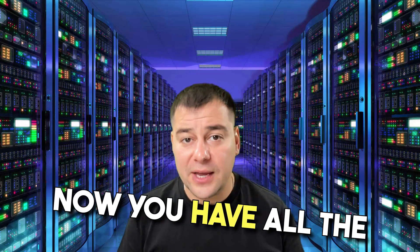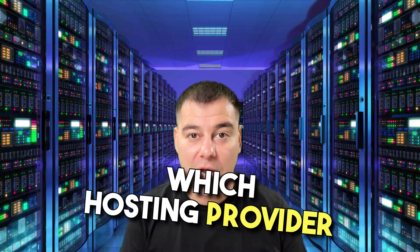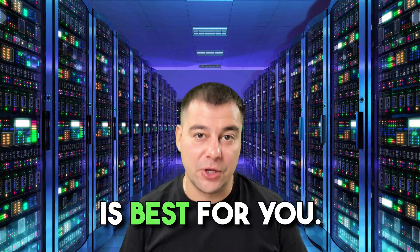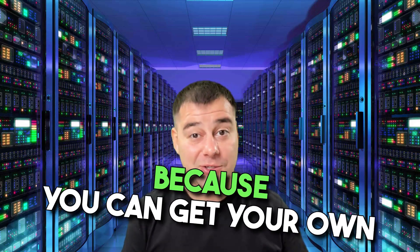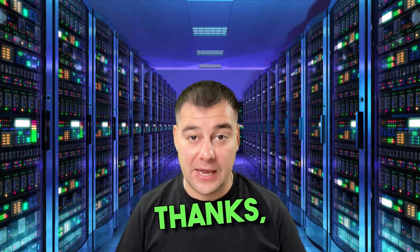Now you have all the comprehensive information in your hands to easily decide which hosting provider is best for you. All the useful links you can find in the description panel of this video — make sure to check it out because you can get your own bonus for our trusted companies. Thanks, take care, and see you in the next video. Bye-bye.